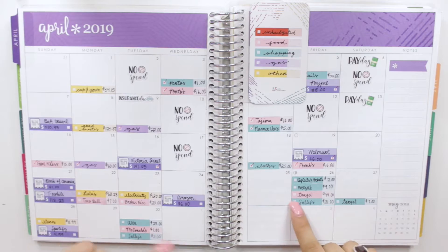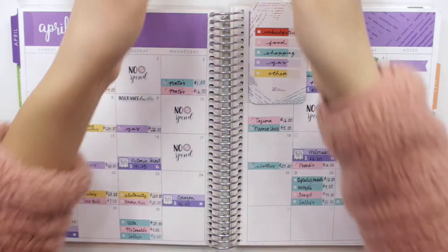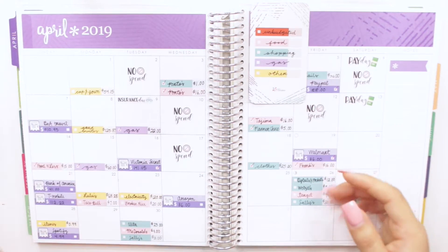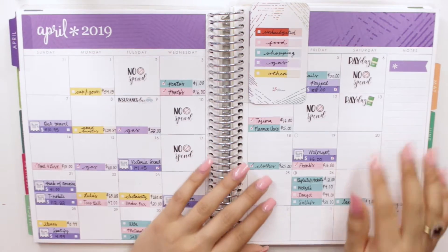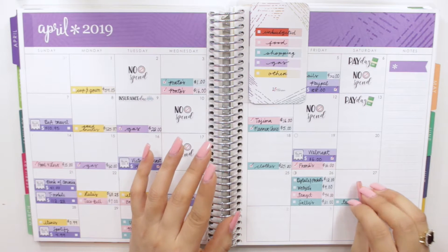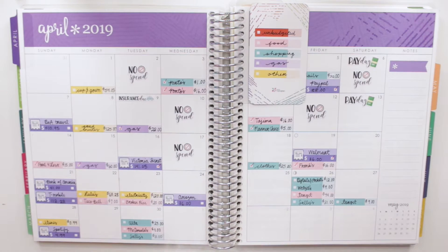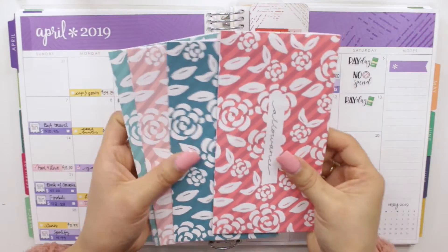I laid down all of my budget expense stickers and already updated all of my cash envelopes, so let's take a look. I was debating whether to roll over any leftover cash to next month, but I've decided that whatever cash I have left in my cash envelopes will go towards a separate savings that I'll then put towards debt for the next month, so I can allocate all of my money and put as much towards debt as I can.